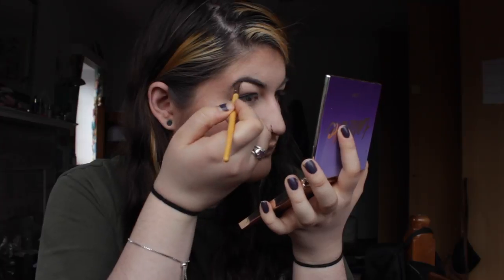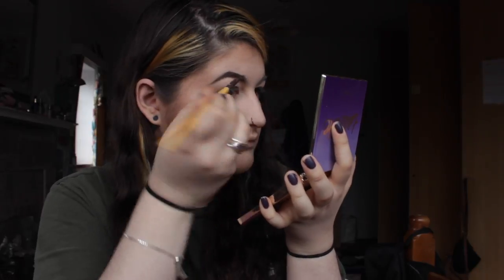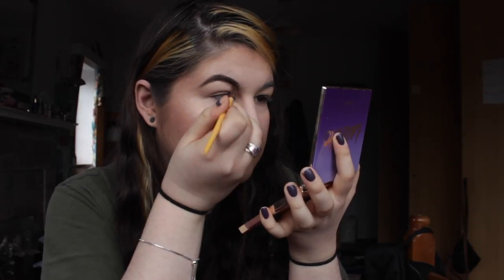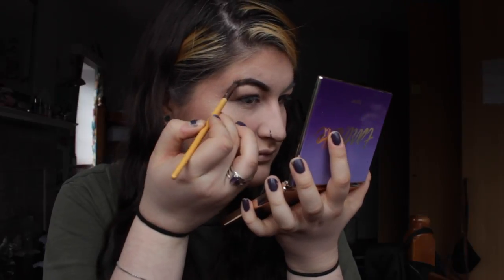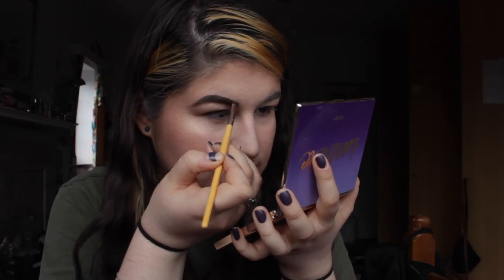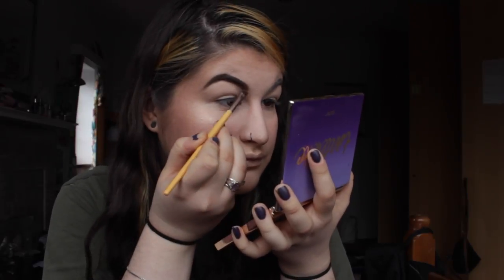Taking an angled brush by Eco Tools and going into the Tartlet Matte palette, I'm taking the color Dreamer to fill in my brows. I tend to go slightly heavy — I create the shape, fill them in, do the whole shebang. Funny story: in the same palette there's a shade called Fashionista which is straight-up black. The first time I did my brows I used that because my brows are in fact black and I thought it would look best. Long story short, it didn't. But you live and you learn.